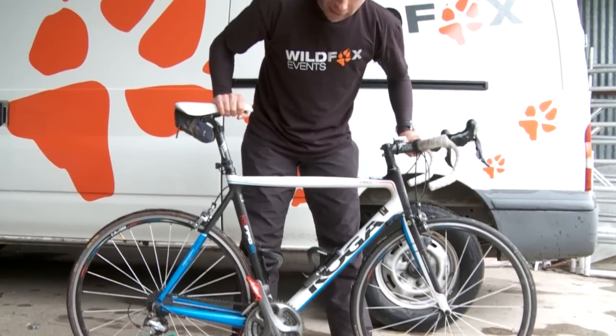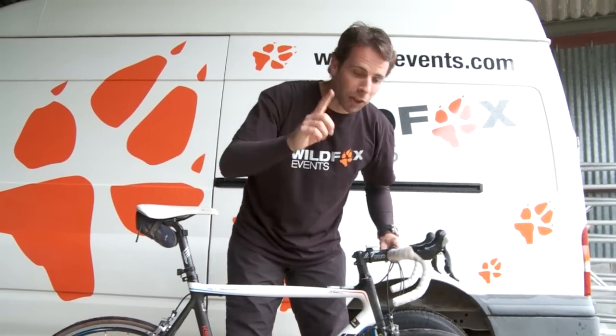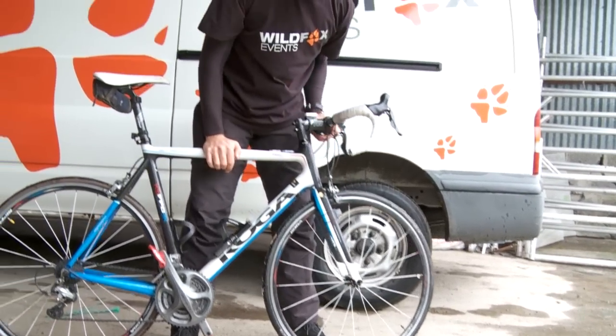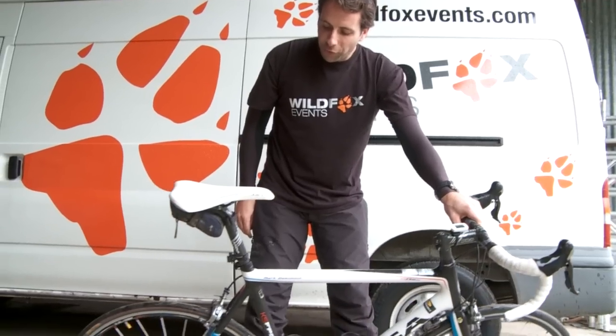If everything sounds quite solid and nothing's rattling around, then you should be okay. The one thing I would check is your tires — make sure the quick release on the tires isn't going to come loose and your wheel's going to fall off.